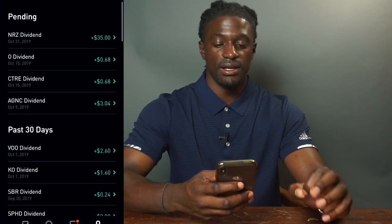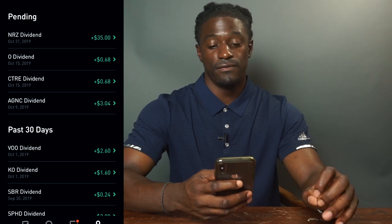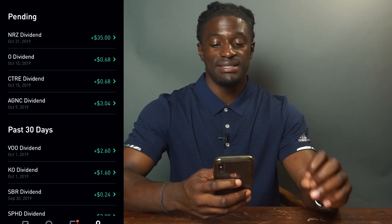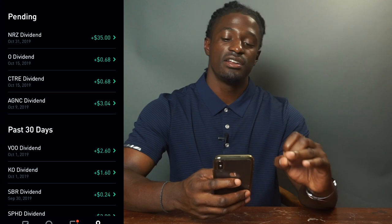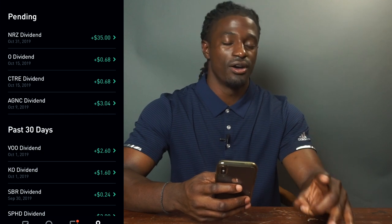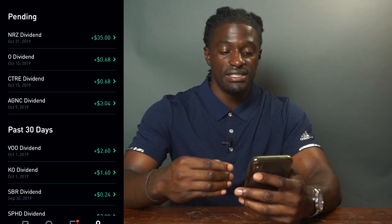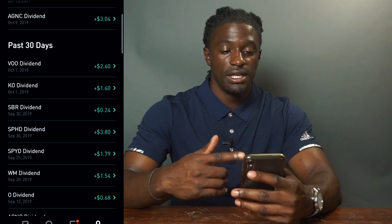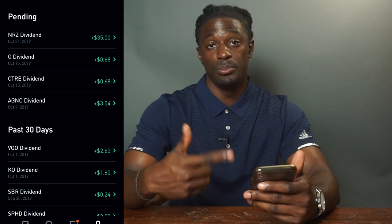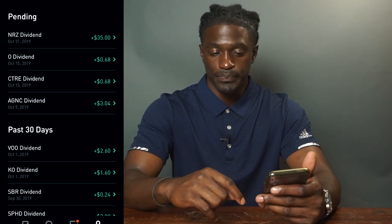Looking ahead at October, I bought a lot more shares of AGNC and I'm going to get paid $3.04 from that. From CTRE I'll be paid 68 cents, from O another 68 cents, and from NRZ — the banger — I'm going to get paid $35. That alone is going to be a big month. Plus SPHD, SPYD, and O will add on to my October pendings. They don't all appear at once but will show up by end of October. October is going to be a huge dividend month, especially because of NRZ.